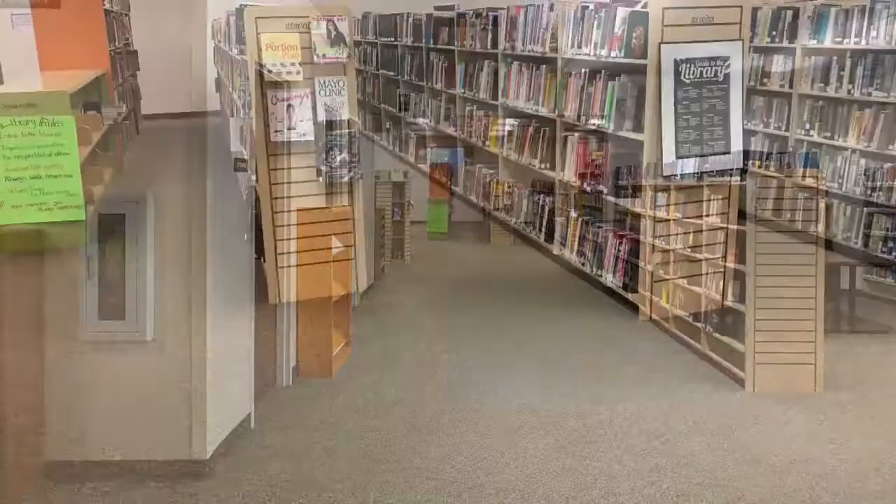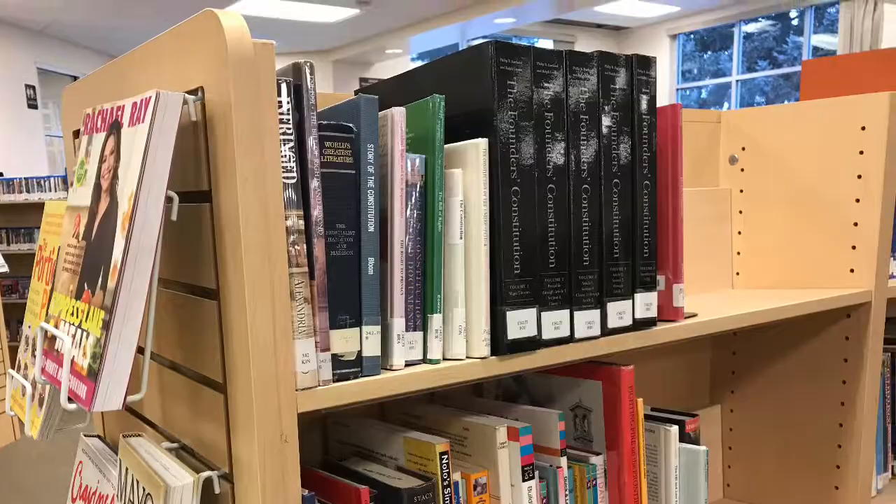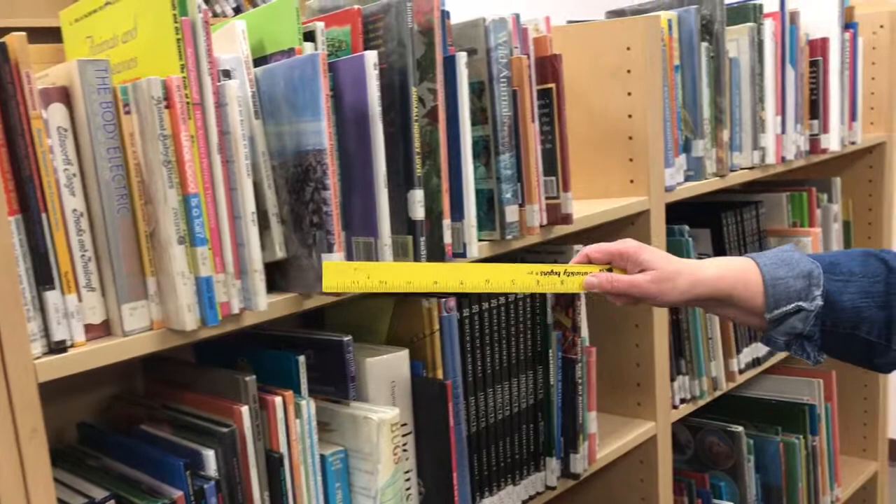Now, walk to the non-fiction area of the stacks. The stacks are the area where the library books are shelved. Units are arranged in rows, and each unit has several shelves. Each book on the shelf has a spine label. Non-fiction spine labels have numbers and letters.